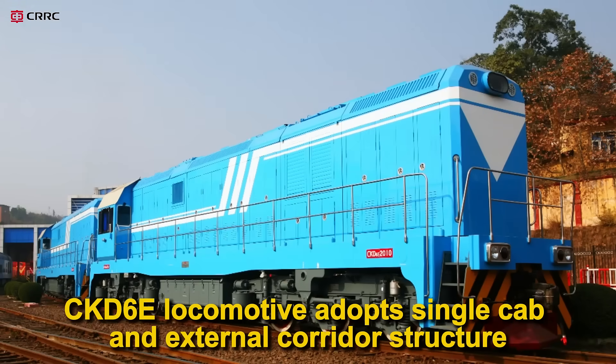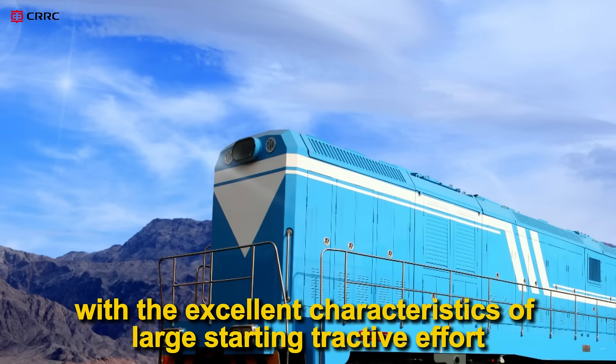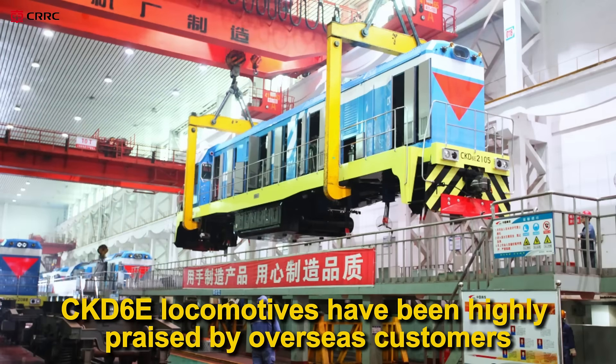CKD-6E locomotive adopts single-cab and external corridor structure. With the excellent characteristics of large starting tractive effort, large continuous tractive effort, and high reliability, CKD-6E locomotives have been highly praised by overseas customers.